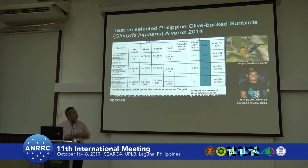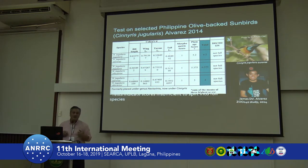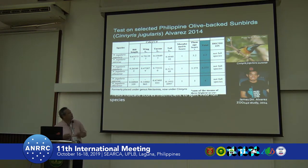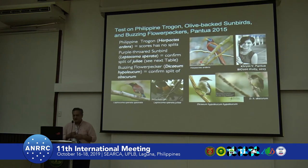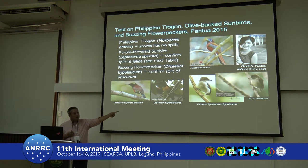We did the same thing looking at other subspecies. For the olivaceous sunbird — which has many Philippine subspecies, some with orange breasts and others with yellow — James, one of our museum staff who passed away last December, did this study in 2014. Looking at pairwise comparison scores of six, six, and four, none passed the threshold of seven, so they are retained as subspecies. Chris Pankua studied trogons, the purple-throated sunbird, and the buzzy flowerpecker.